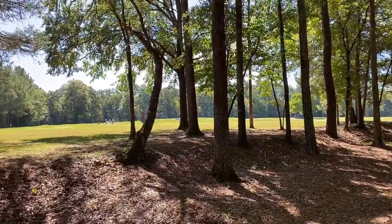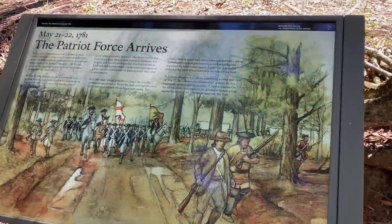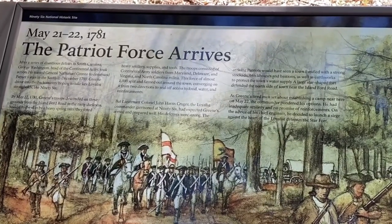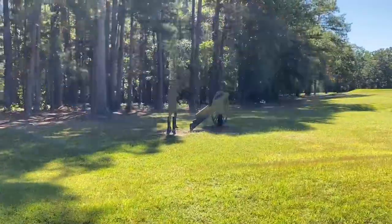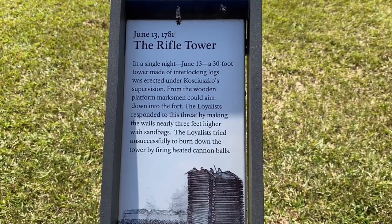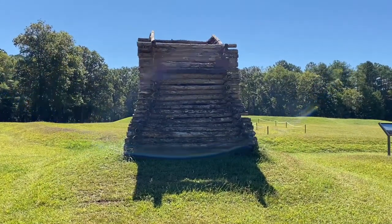I guess we're coming up to the star fort earthen remains. The Patriot force arrived to put the siege on Fort Star. There's a rifle tower we learned about in the film they showed in the visitor center — they have a replica. It's definitely not 30 feet tall, but it's amazing that those wood logs would stop the musket balls.